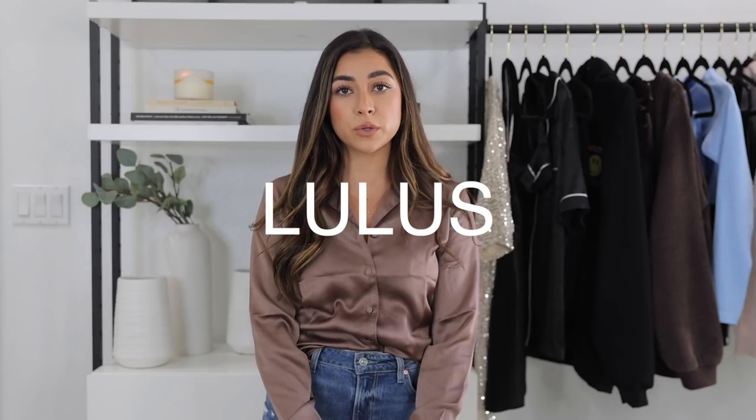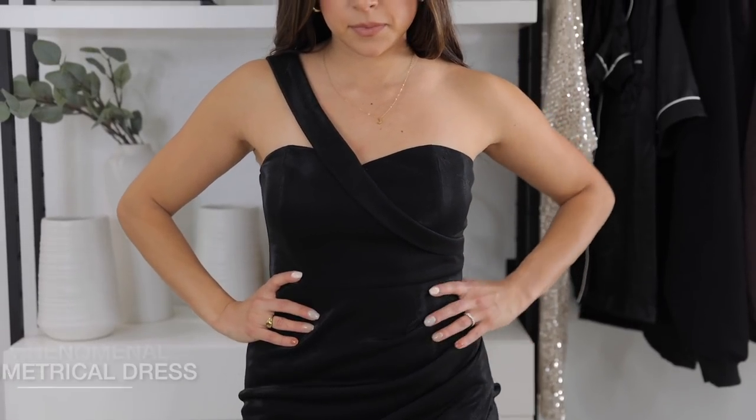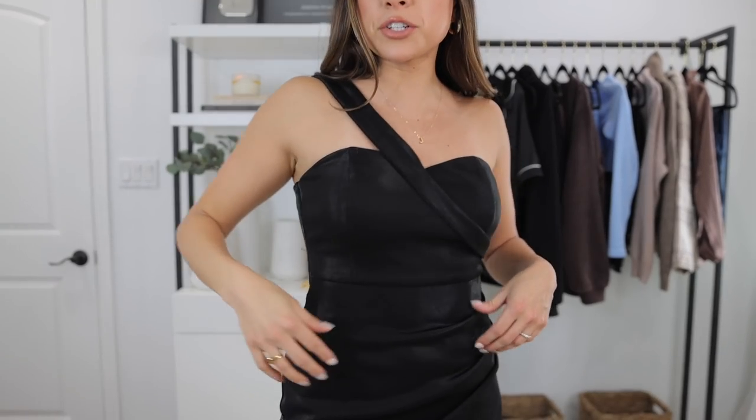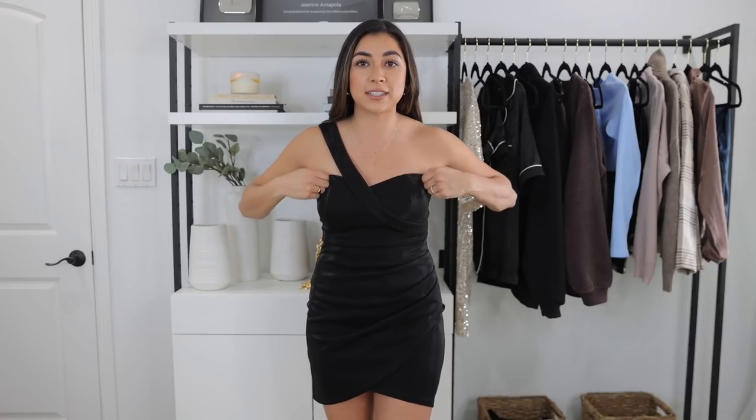Those were the last clothing items from Vici. The last two things are two dresses from Lulu's — perfect for weddings, cocktail parties, and New Year's Eve. This first dress from Lulu's I wore to my roommate's book party. You can still get it — it might be sold out but you can join the waitlist. It has one strap with a metallic sheen, it's quite shiny, with a little crossover that's really flattering. It cinches in right at the waist and the back is gorgeous. This would be perfect for any New Year's Eve party.